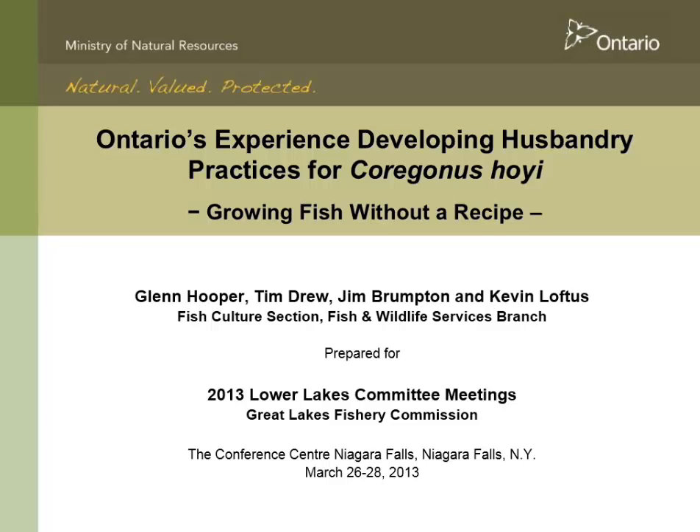Thank you. You'll notice that I took a little bit of a liberty with the title of the presentation. Most of the discussions about Ontario's experience growing cisco over the last few years — and really it's about growing fish without a recipe.